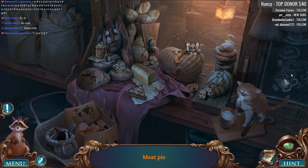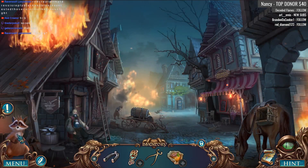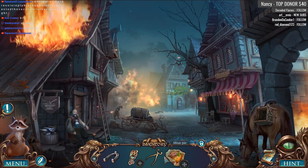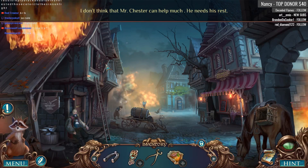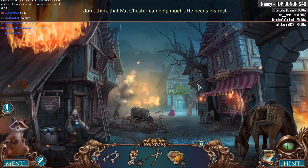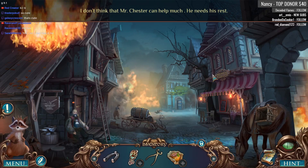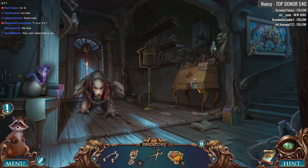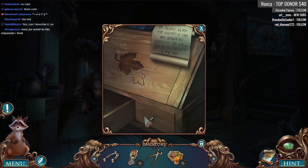Anyone know what a meat pie looks like? Oh there it is, got it. Very cute. Look at the art on the raccoon, right? It's neat. So this is something we're gonna have to get a sedative for — he's just gonna sit here while his house burns down. Wow, and this horse is extremely calm in this situation as well. Still need to figure out how to charm that snake.